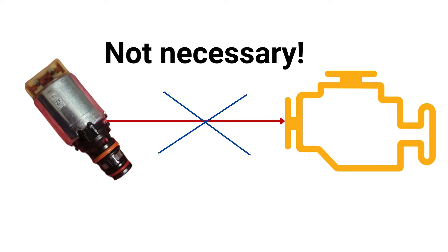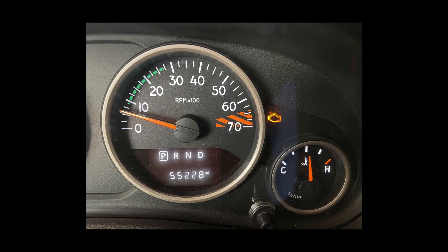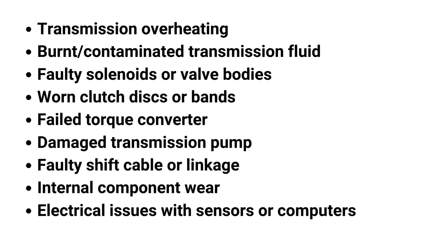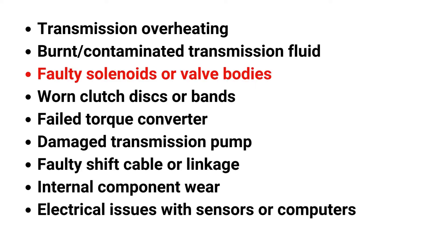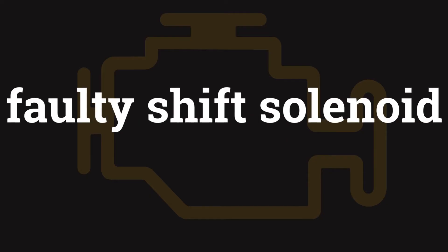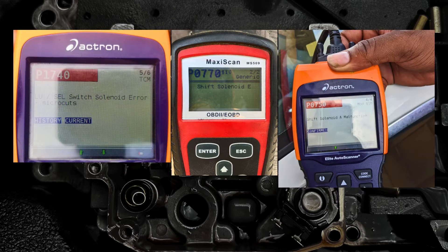While a bad shift solenoid doesn't always trigger a warning light, you may notice the check engine light or transmission warning light, which can indicate a variety of transmission-related issues, including problems with the shift solenoids. It's important to note that a faulty shift solenoid may not always set off diagnostic trouble codes immediately.